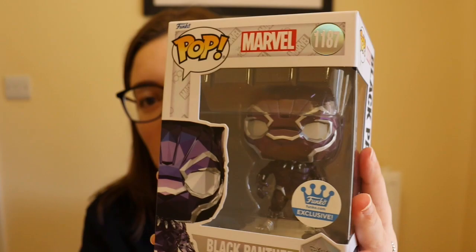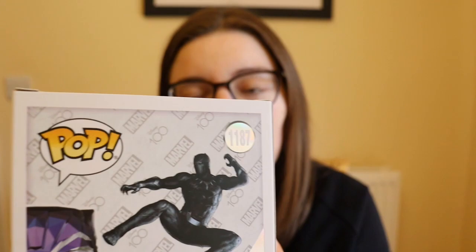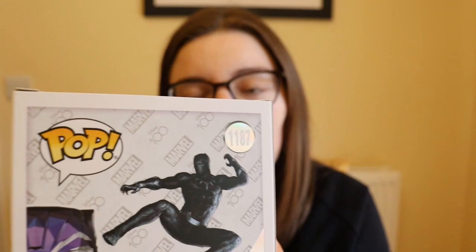The last Funko I'm going to show you is one I never thought I'd get. Last year they released a Black Panther Funko for the Disney 100 line. I missed it, it sold out, and I didn't think they would re-release it on Funko Europe — but they did. As soon as I got the email I paid for it immediately. He is pop 1187 and absolutely gorgeous. The only other Marvel Disney 100 Funko me and my boyfriend own is the Iron Man, which I bought him for his birthday because it was on discount.